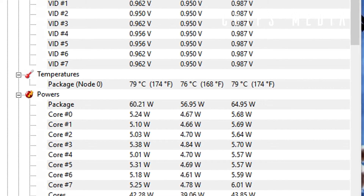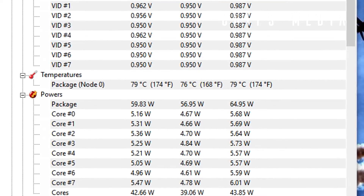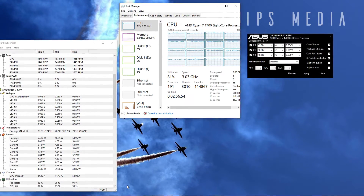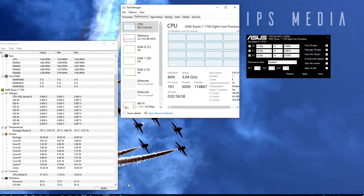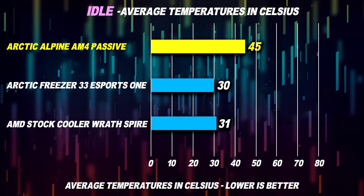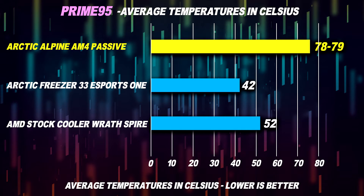Let's run some benchmarks and see if it's stable. Here are the results: we got the Wrath Spire — the stock cooler for AMD — and the Arctic Freezer 33 eSports One. The same settings have been used on all three coolers. After stress testing in Cinebench, Prime95, video rendering, and various games, I couldn't get the CPU higher than 78 degrees after hours of stress testing.